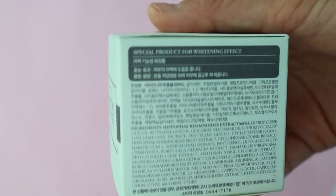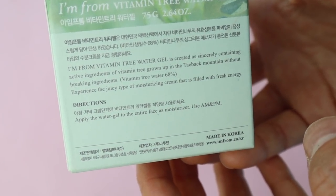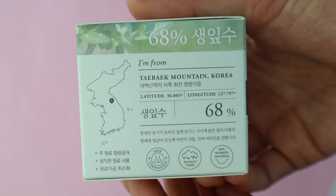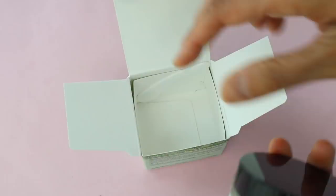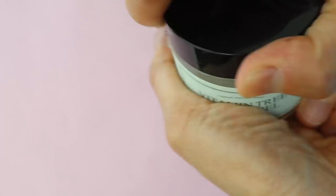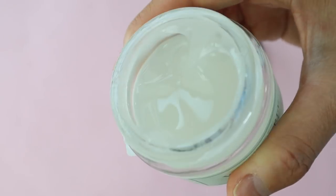The Vitamin Tree Water Gel is ideal for oily skin but suitable for all skin types. The active ingredient is sea buckthorn leaf, an antioxidant containing malic and acetic acid, which are AHAs and chemical exfoliants. A little goes a long way — if you use too much it won't absorb into your skin very nicely. It's really light yet still hydrating, so I think it's a perfect summer moisturizer.